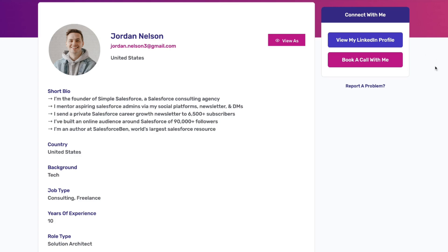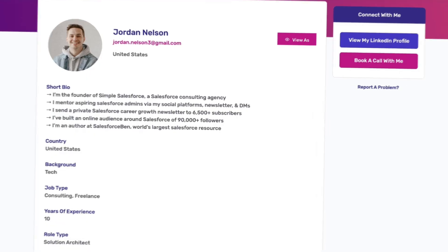If they decide that everything looks great, they will simply click the 'book a call with me' button, which is going to send a notification to Jordan letting him know who they are so he can review their profile, make sure he agrees that it's a good fit, and at that point he can accept the booking request and the mentorship experience is off to the races.